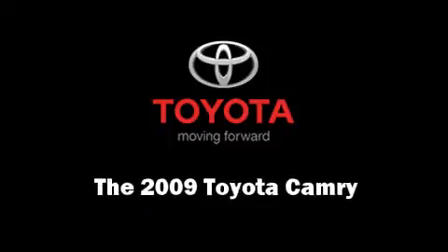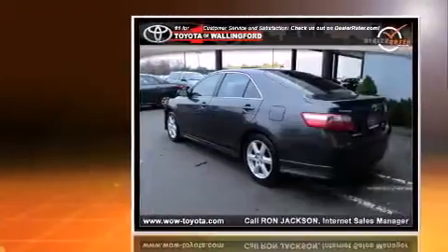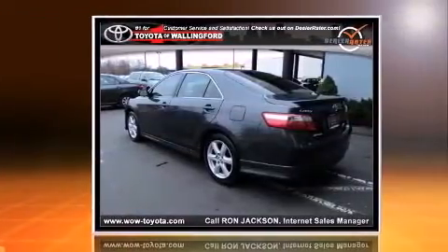Come test drive this 2009 Toyota Camry. With fewer than 35,000 miles on the odometer, this four-door sedan prioritizes comfort, safety, and convenience.